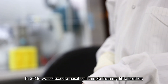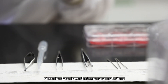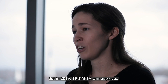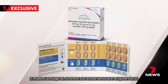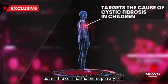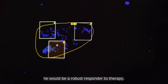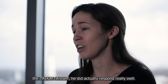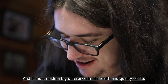In 2018, we collected a nasal cell sample from my little brother and created a cell line from his cells, since he does have that one rare mutation. At the time, there were no treatments he was eligible for. But in 2019, Trikafta was approved — a breakthrough therapy that makes a huge difference for those eligible. We tested Trikafta on my brother's cells, both in the cell line and on his primary cells directly from his nose. Both predicted that he would be a robust responder to therapy. When he was actually able to start taking Trikafta, he did respond really well, and it's made a big difference in his health and quality of life.